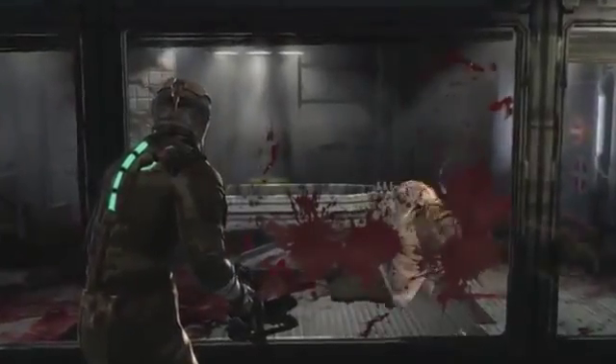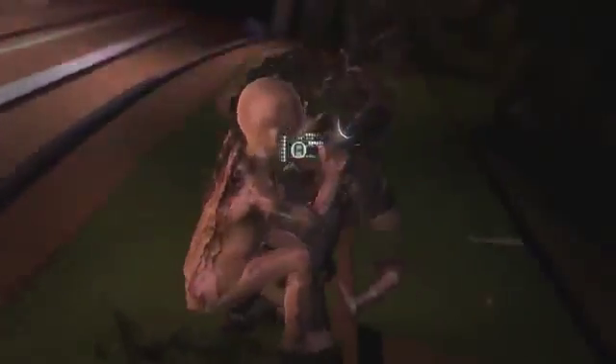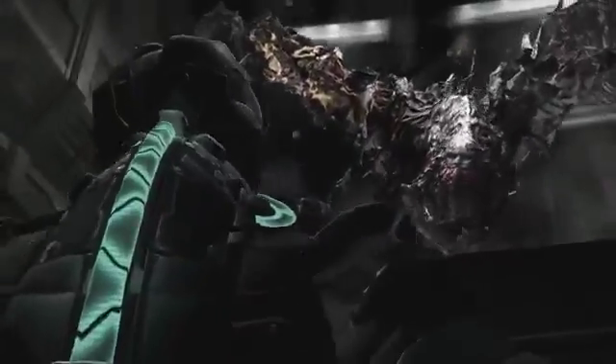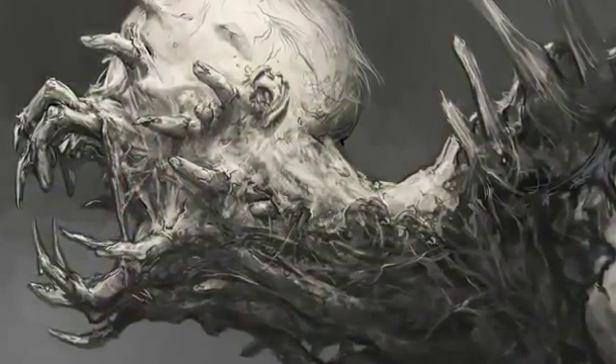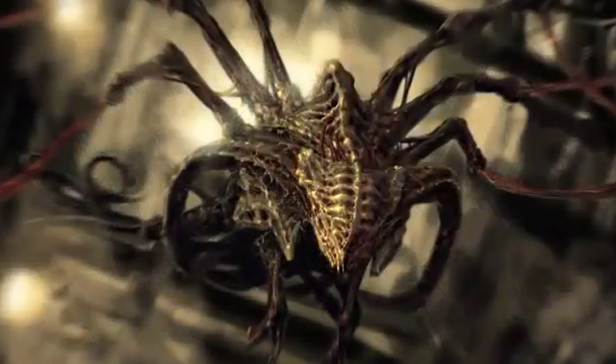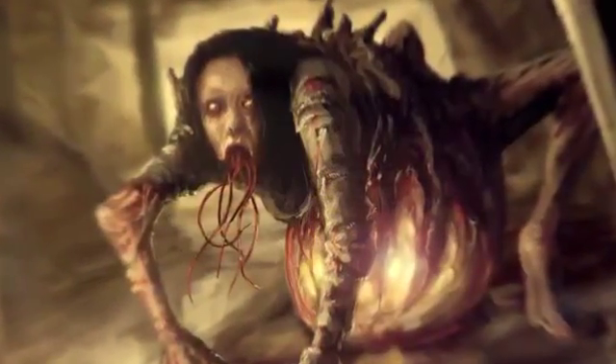Their bodies have been bent, broken, and repurposed from dead flesh to slash, gut, and gore. From the hulking brutes to the nightmarish lurkers, each and every Necromorph has been designed to terrify and horrify as they haunt dark spaces in search of victims.